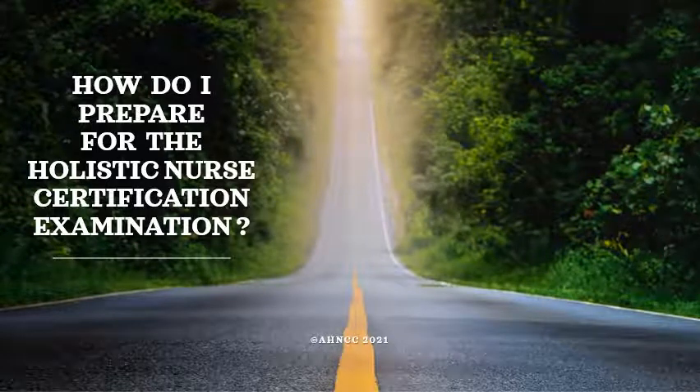Greetings. My name is Margaret Erickson. I'm the CEO for the American Holistic Nurses Credentialing Corporation, and today I'm going to talk a few minutes about how do you prepare for the holistic nursing certification examination.